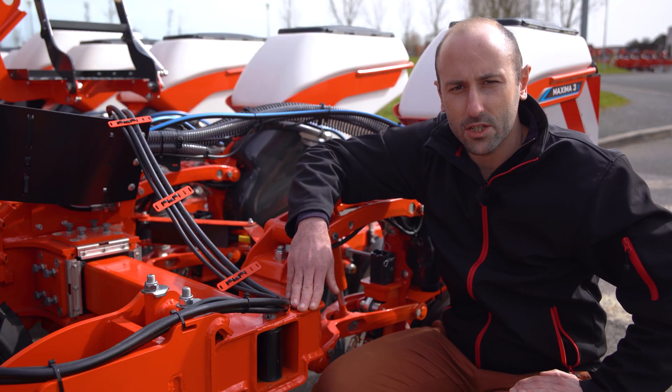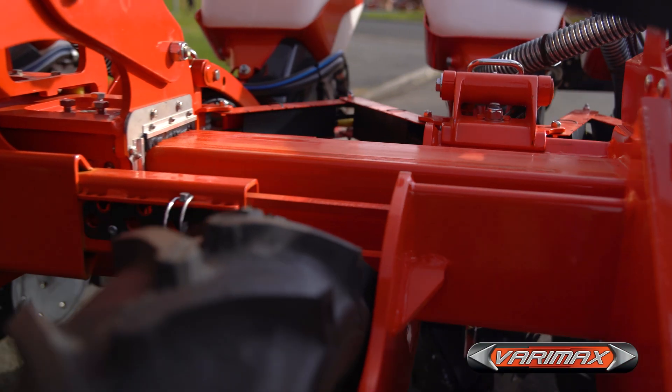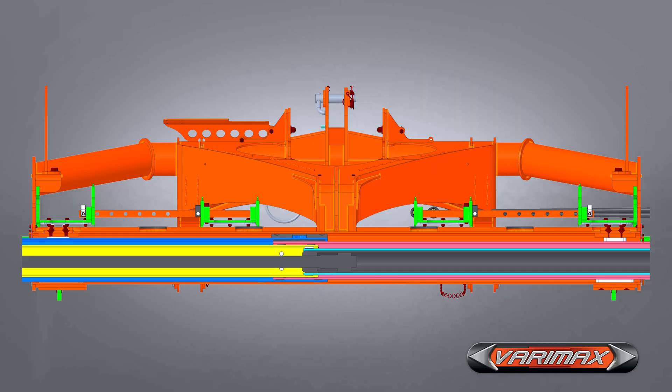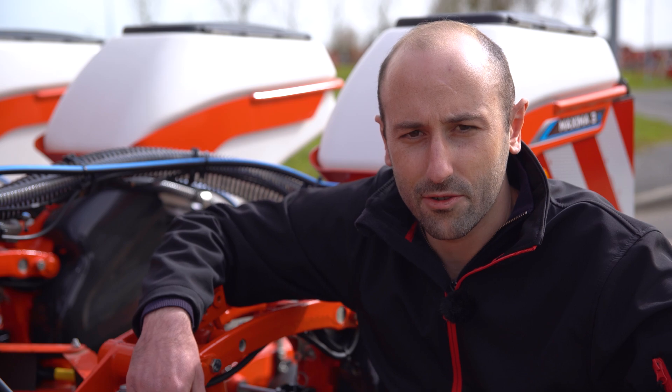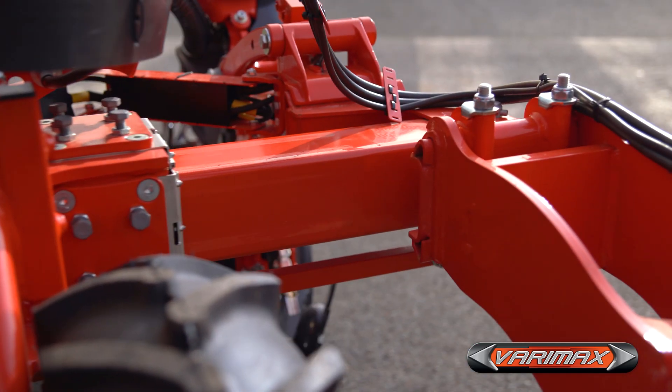The third advantage is reliability. The square profile of the beam and the patented Varimax system allows the beam to overlap even at maximum spacing. This increases the rigidity and the durability of the frame and prevents any risk of bending and wear.